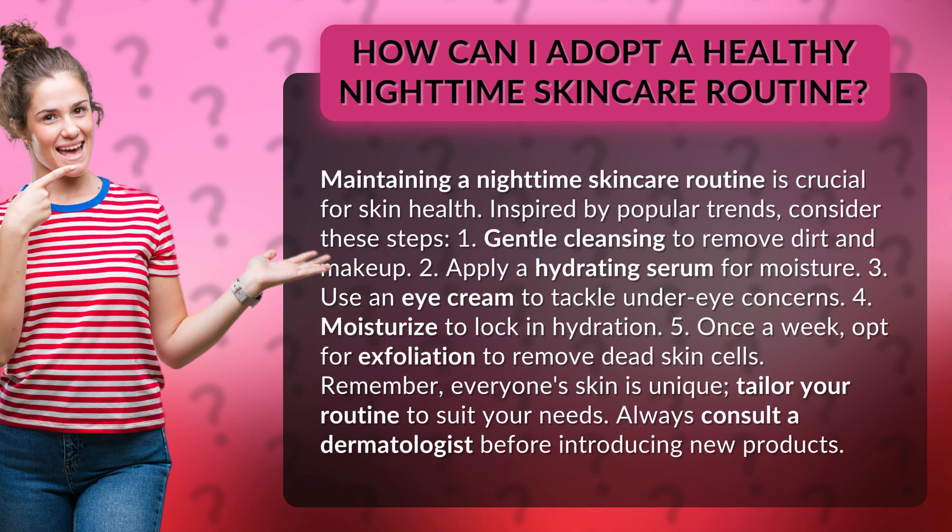1. Gentle cleansing to remove dirt and makeup. 2. Apply a hydrating serum for moisture. 3. Use an eye cream to tackle under-eye concerns. 4. Moisturize to lock in hydration.